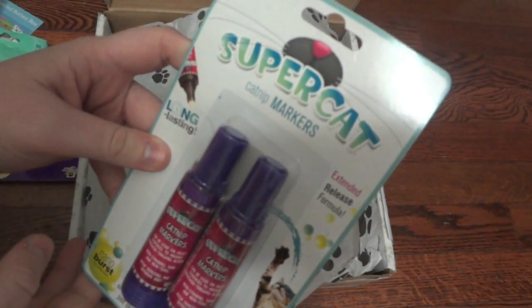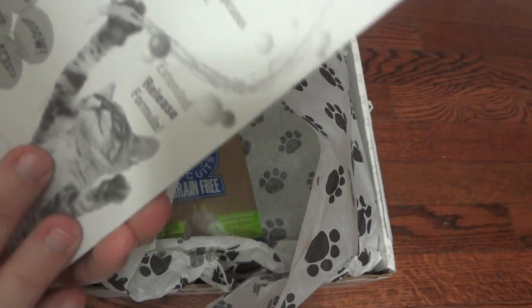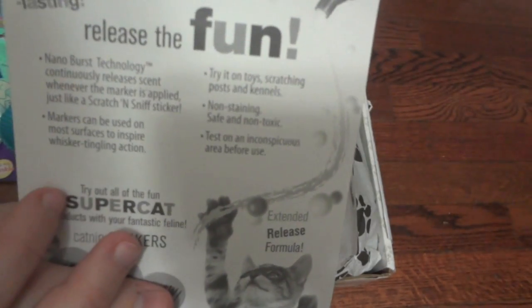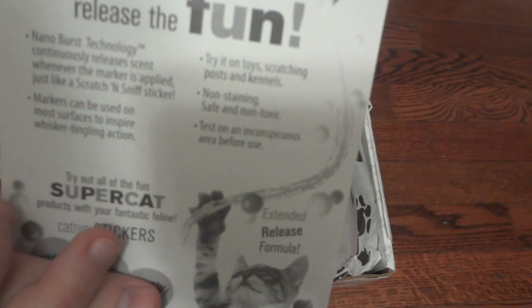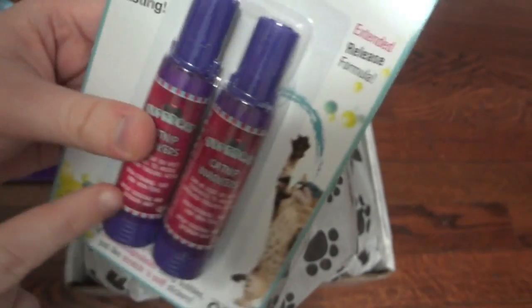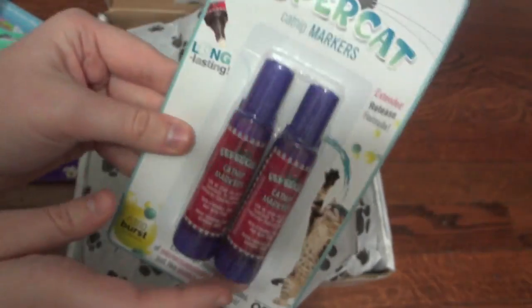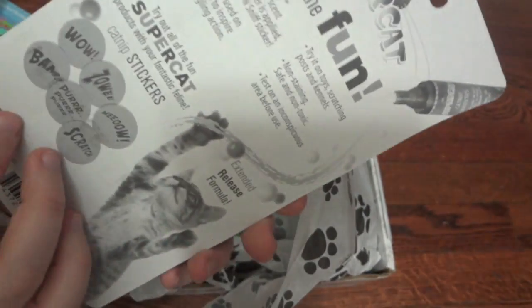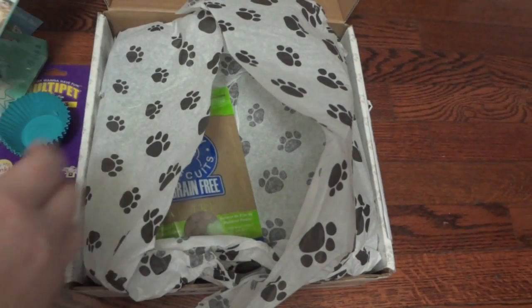Next it came with these Super Cat Catnip Markers. The back says they can be used on most surfaces to inspire whisker-tingling action — try it on toys, scratching posts, and kennels. It's non-staining, safe, and non-toxic. It looks like there are just two little markers that have catnip in them and you can rub them on their toys to get them interested. I've never seen anything like this before.